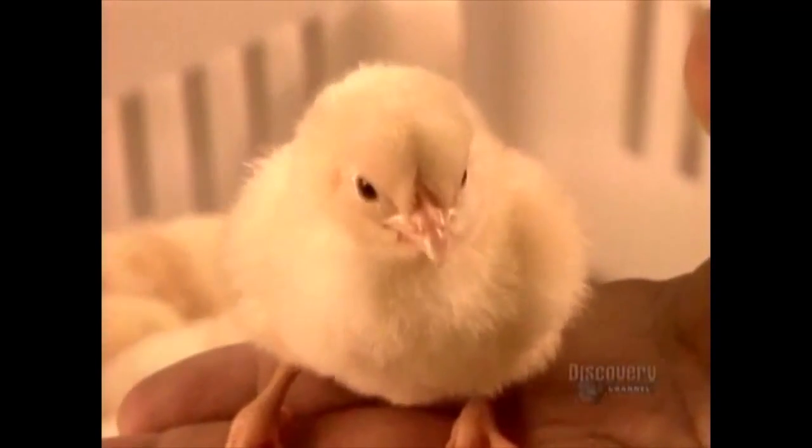Good job, little buddy! Well, you know what they say — you can't make an omelet without turning a few birds into eggs.